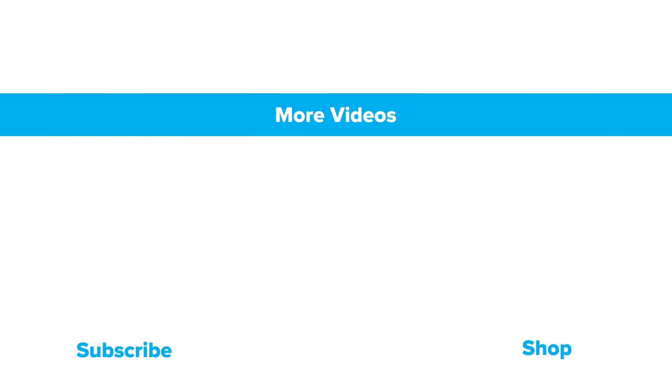Thanks for watching. If you want more training and nutrition tips from me, be sure to subscribe and don't forget to hit that bell icon if you want updates when I put out new content.